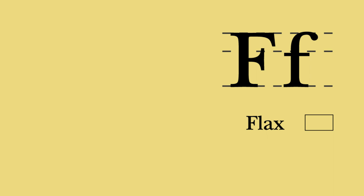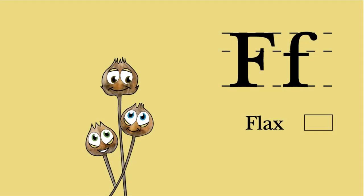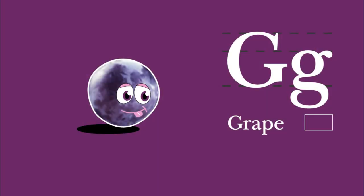F. Flax. My first letter is F. Eat my nutritious seeds for protein to help you flex. Flax and flute. G. Grape. I begin with G. Raw, raisin, jam, or jelly are some ways you can eat me. Juicy grape and guitar.